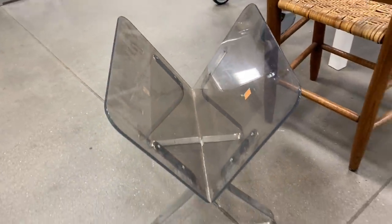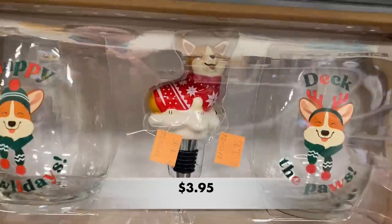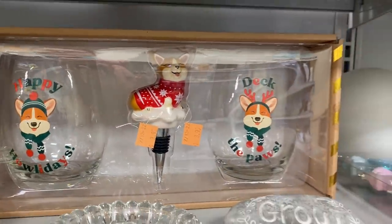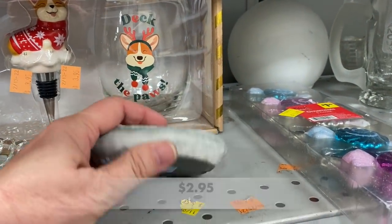This stemless wine glass set was so cute. I love the corgis! If you have a corgi at your house, let me know down below in the comments.